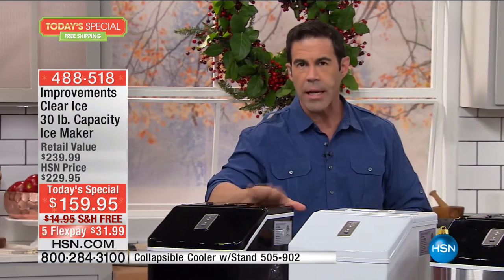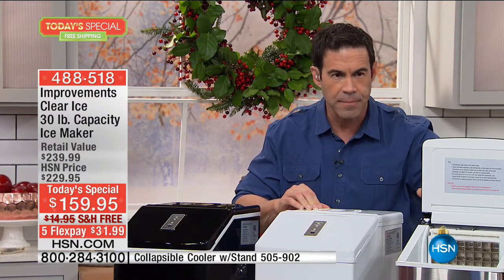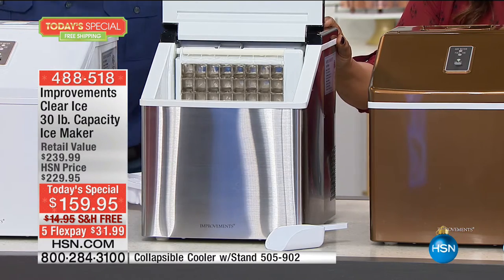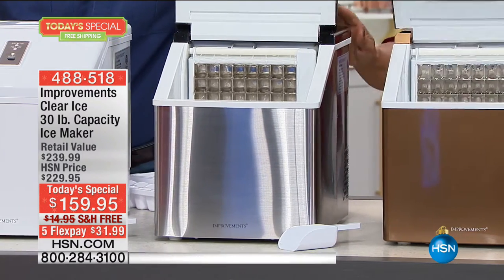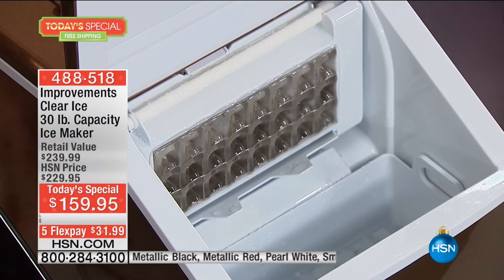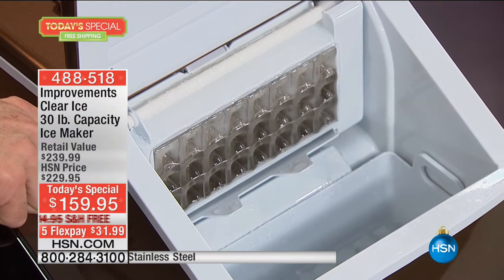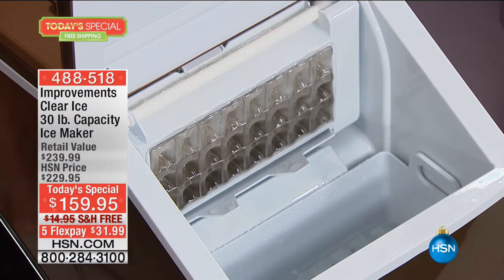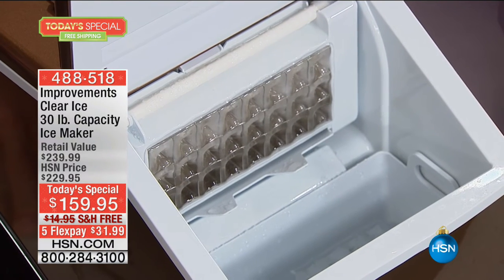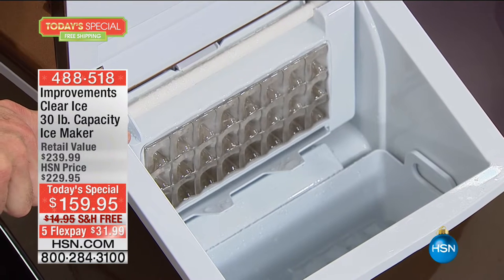I'll give you a quick tour of the machine and show you the kind of ice this makes. Notice how very quiet it is — I have six machines running here. The only time you'll really hear it is when the sheet comes out. My refrigerator ice maker makes ice every five to six hours and makes 12 cubes. You're getting 24 cubes every 15 minutes. You're going to see this giant sheet of ice just come loose.